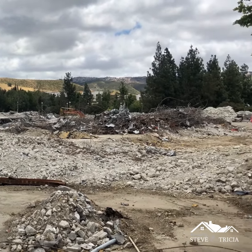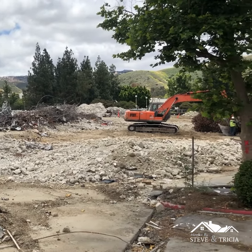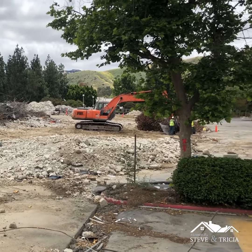Those of you who lived in Simi Valley for a while know that this was at one time Balboa Insurance, and then the building was bought out by Countrywide Home Loans, and then of course the last business that was here was Bank of America.